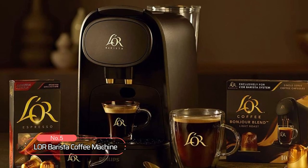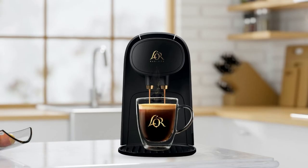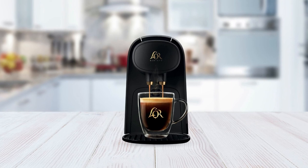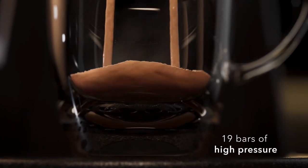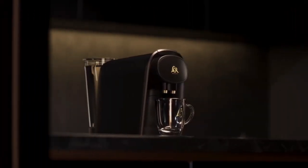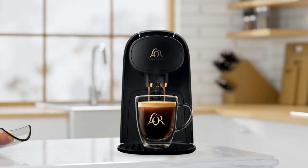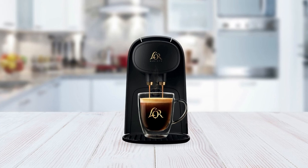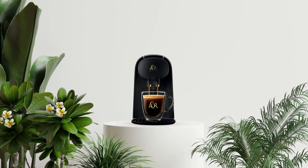At number five, we have the Laura Barista Coffee Machine — an artisan coffee and espresso maker that brews coffee pods and espresso. The Laura Barista system was born in France to be a gold standard of coffee and espresso, and it certainly lives up to that reputation. One of the standout features is its 19 bars of high pressure, which delivers a delicate layer of velvety smooth crema on top of every cup. It also creates six different beverage sizes through dual capsule recognition technology, which ensures that the machine can recognize the type of capsule being used and adjust the brewing process accordingly.